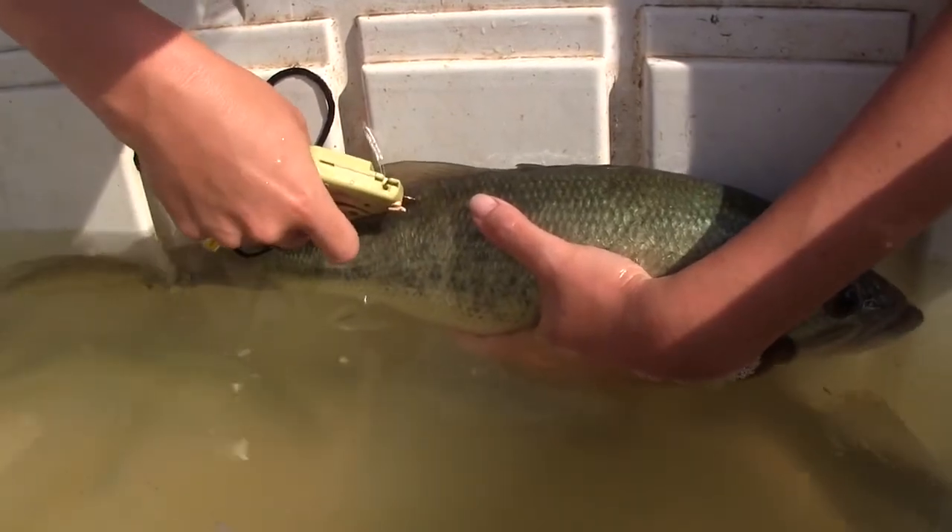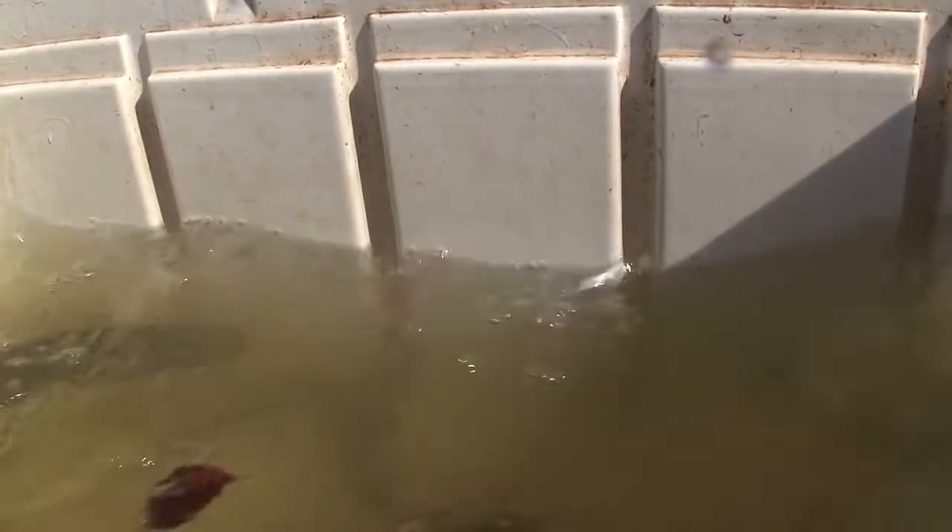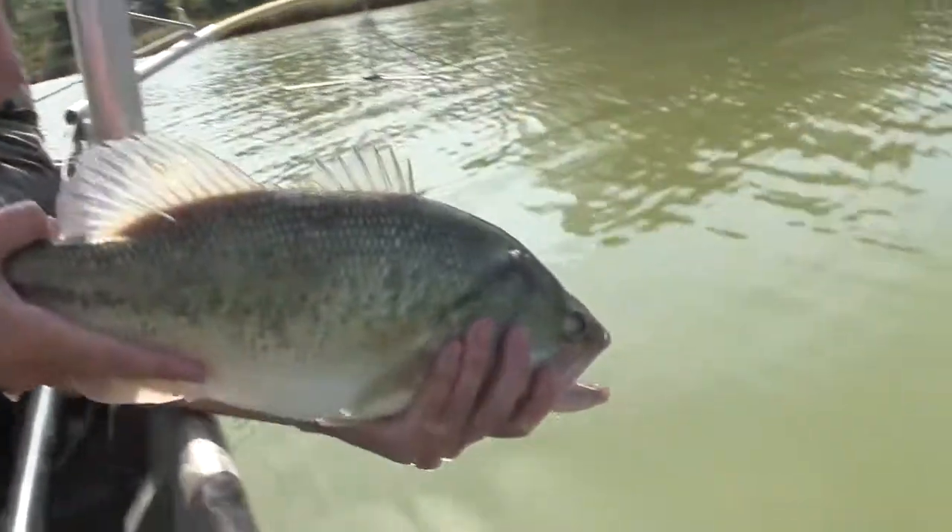In June, what we did was we tried to individually mark as many fish as we possibly could with external tags, released them back into the lake, and allowed them to mix with the population of untagged fish between June and September. And now we've come back and we're doing another two-week recapture session.